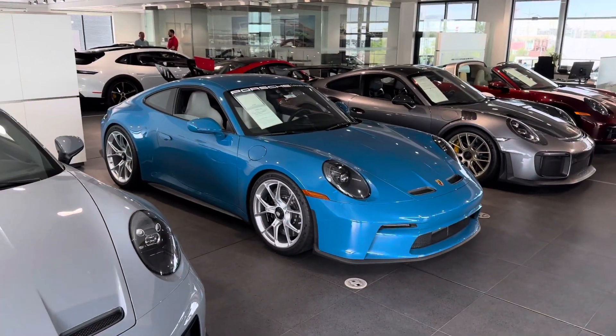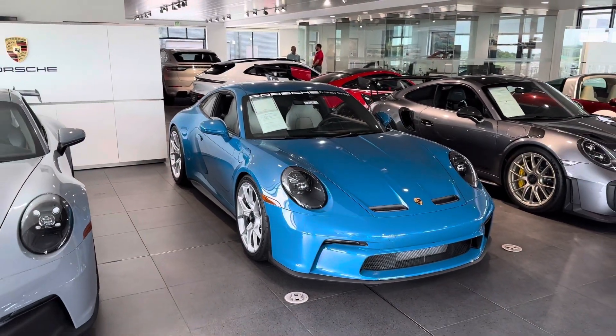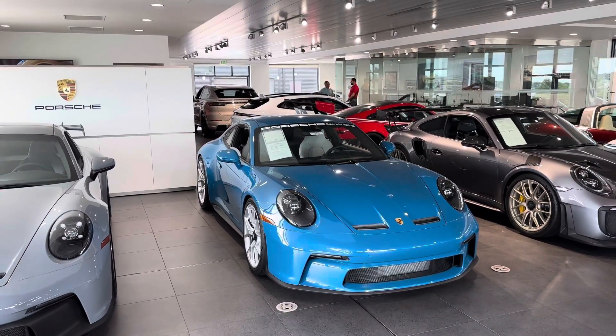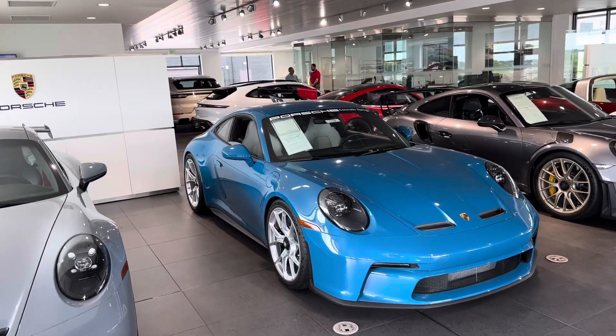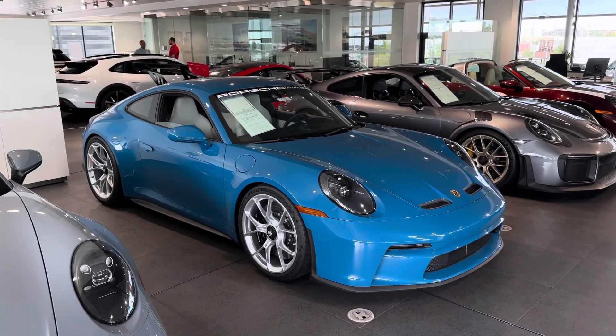Hey Alex, it's John from Porsche Colorado Springs. Here is our absolutely beautiful Oslo Blue GT3 Touring. It's a 2022, so 992 generation, 502 horsepower motor, revs to 9,000 rpm. They're just absolute screamers. I love these things.